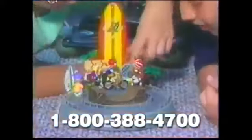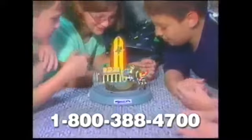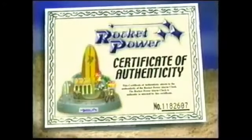The Rocket Power alarm clock runs on four AA batteries and even comes with an AC adapter outlet. This is a genuine collectible you'll be proud to show to your whole gang — it even comes with an individually numbered certificate of authenticity.